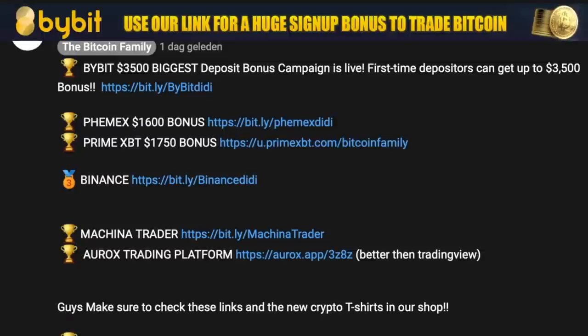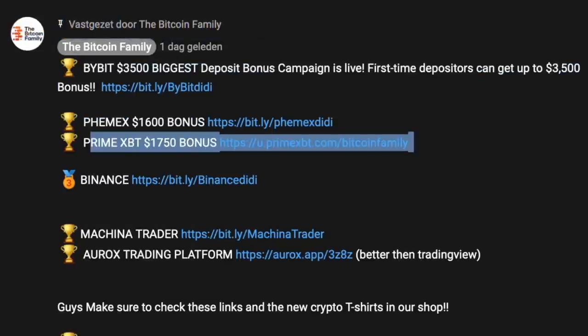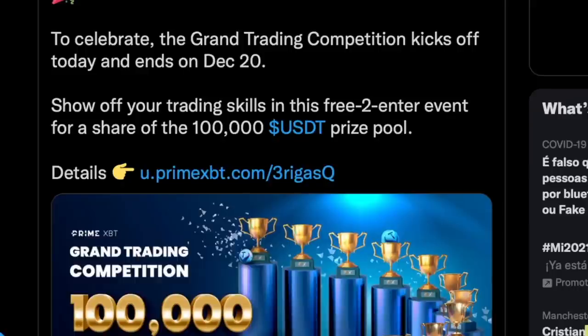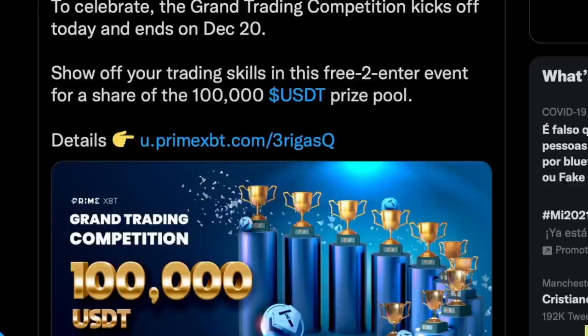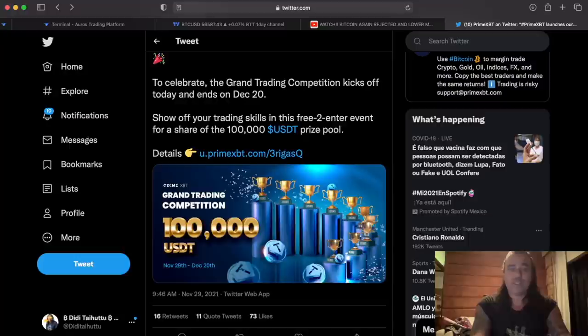If you want to trade all this, you can use the links down below the video to sign up to the exchanges. MyBit has a $3,500 bonus, FemEx has a 16% on-dollar bonus, and PrimeXBT has a $750 bonus or a 50–25% discount. PrimeXBT has also launched a contest where you can win up to $100,000 US dollars in a grand competition. You just need to trade — it ends on the 20th of December, so you have about 18 more days. You can enter for free and share in the $100,000 prize pool. Check the link down below the video.